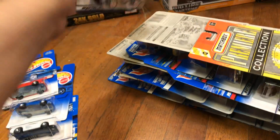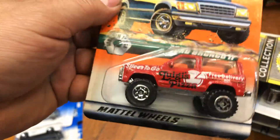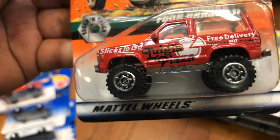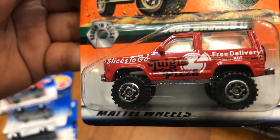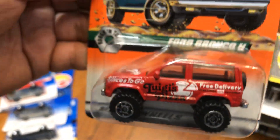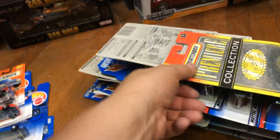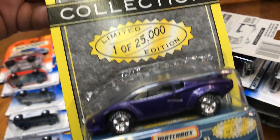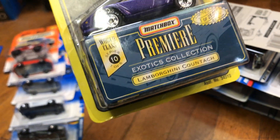Here we have a Ford Bronco 2 from Matchbox — pretty cool, it says 'Slices to Go, Luigi's Pizza, Free Delivery.' Here we have an awesome Matchbox Premiere Collection, one out of 25,000 — Lamborghini Countach, like the one the Red Line Club is going to have.